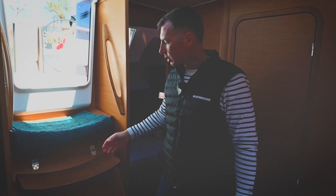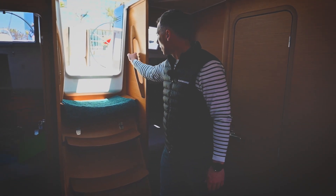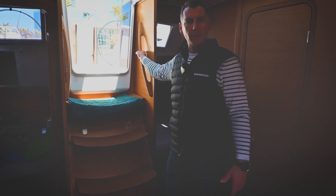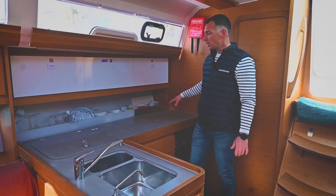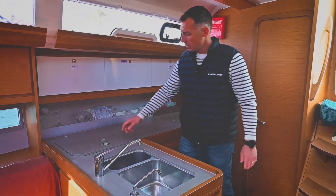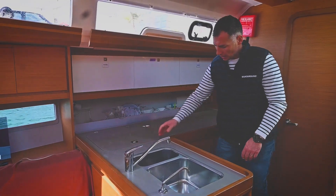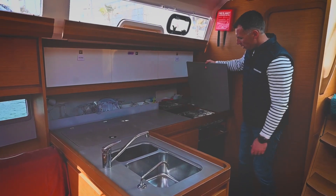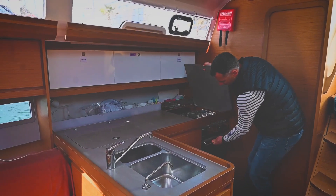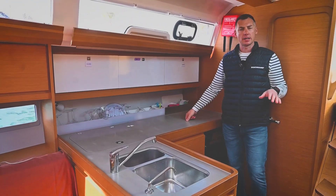The steps on the companionway are curved and very easy to use, and together with hand-holds gives a good sense of safety when going down below. The L-shaped galley is on the starboard side of the boat. It has a big countertop, double sink, a very big fridge with top opening and side access, double burner stove with oven — and we have to mention that the brightness and ventilation are excellent.